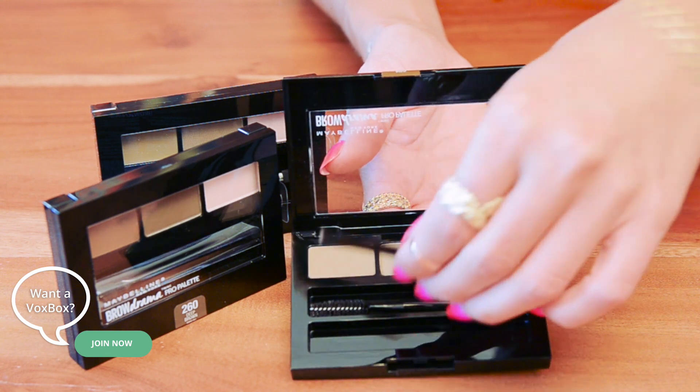So you guys can get access really soon. To test it out, there are a couple of different steps: first, you brush up your brow hair with the little brush in here in an upward motion, then you can fill in your brows with the powder in the middle.